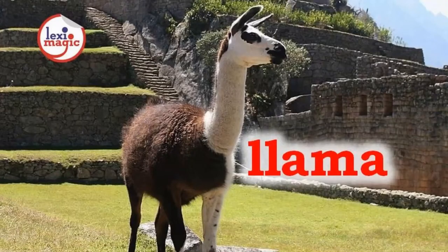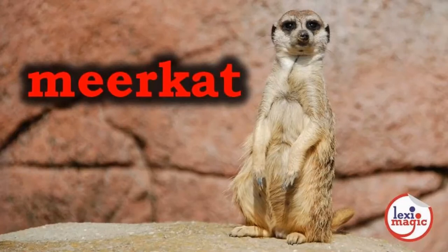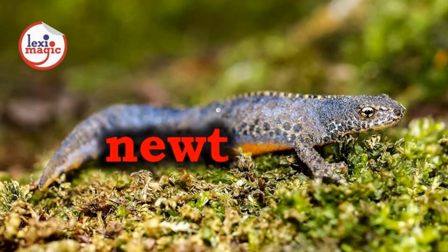L for llama, a South American long-necked domesticated animal of the camel family. M for meerkat, a small South African mongoose that lives in packs. N for newt, a brightly-coloured semi-aquatic salamander.